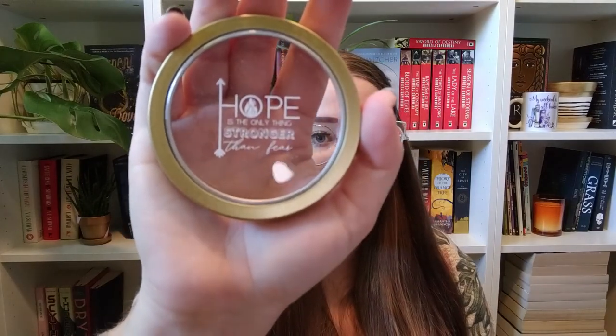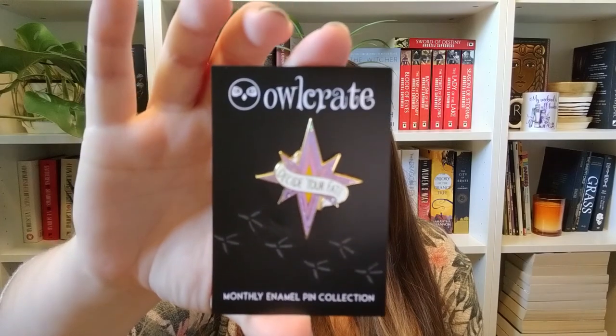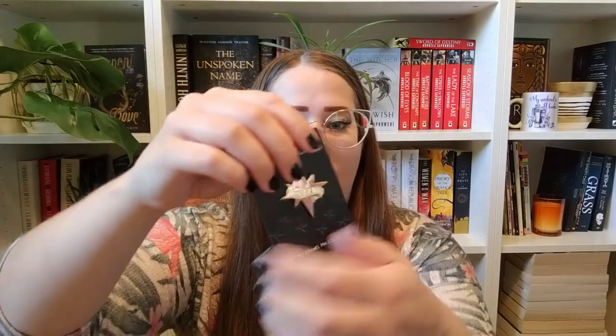The lid has that quote, and then the pins are all little arrows — so cute! The other item is from our book; it says 'Decide Your Fate' with a cute star on it, and it's got two pins on the back.